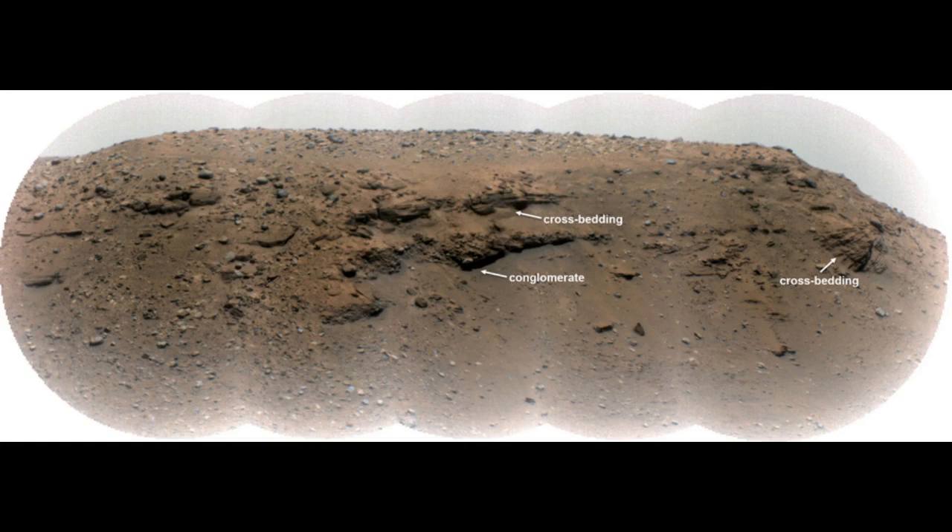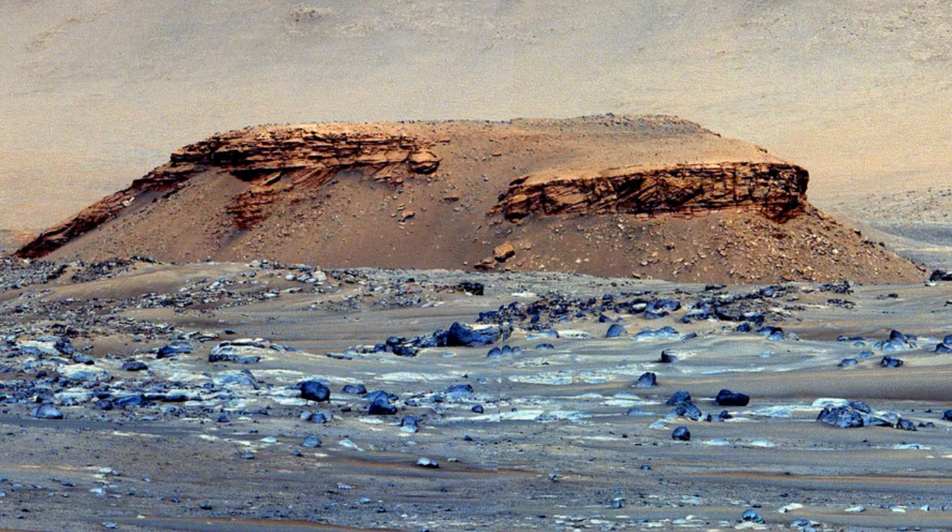These images, together with those of Kodiak, confirmed that the fan-shaped formation was indeed an ancient delta, and that this delta fed into an ancient Martian lake.